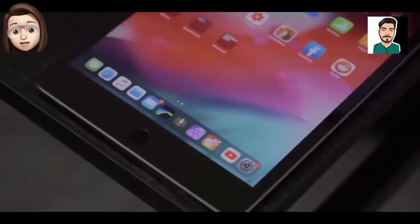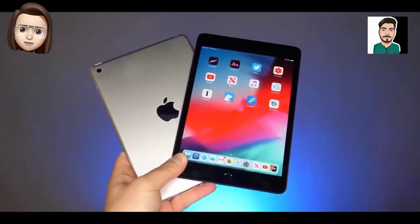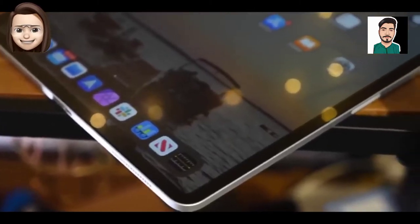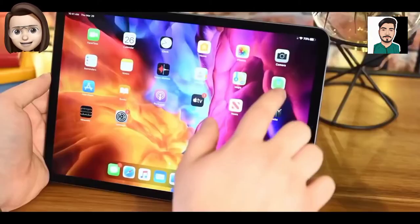There was mixed information on whether the new iPad mini would have a home button, but rumors now appear to be coalescing around an iPad Air 4-like design with no home button and either Face ID or a Touch ID power button.